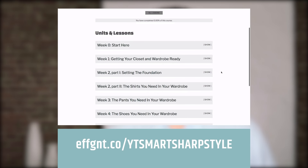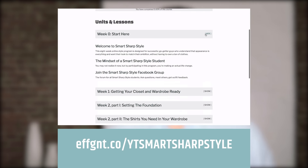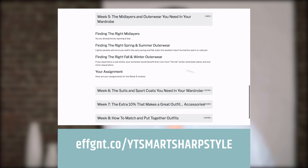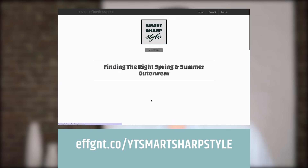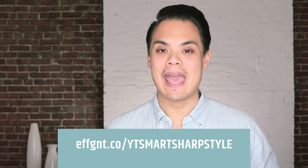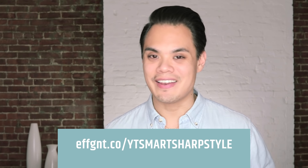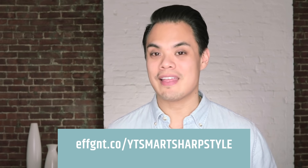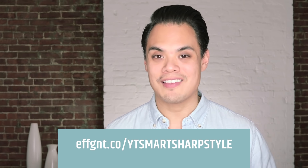If you're still building out your lean wardrobe and figuring out what a good go-to outfit looks like for you, I have a course called Smart Sharp Style that I've put hundreds of guys through. It takes you through every single piece in your closet that you might need to build that lean wardrobe and finally have a go-to outfit you can depend on every single day. I'll link to it in the description below — there may be a special price for my YouTube audience.